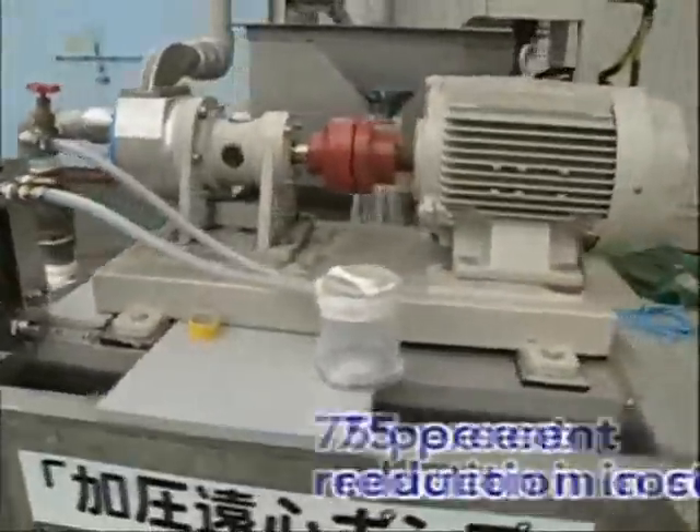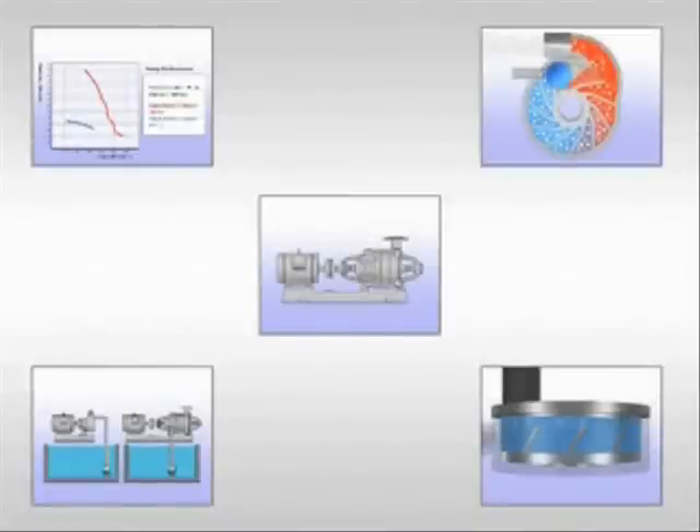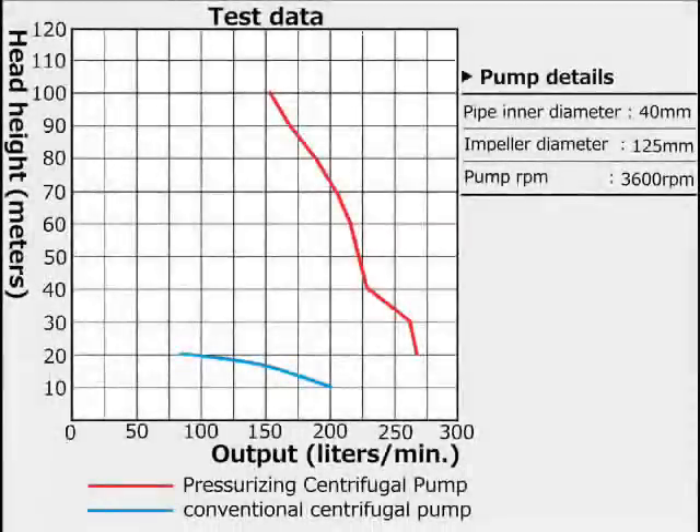An innovative concept: our new pressurizing centrifugal pump design permits up to a 75% reduction in pump size when compared to a conventional pump with a 5.51 kilowatt motor. However, in spite of its compactness, our pump can generate large amounts of high-pressure water.